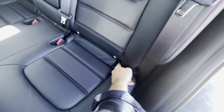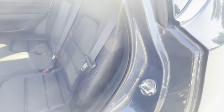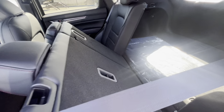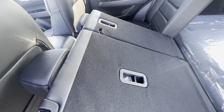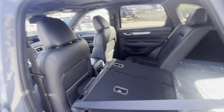There are child anchors right here that are super easy to access. And if you ever need extra cargo room, it's a 60-40 split where you can drop the seats to a fully flat position — you could even sleep in here. That side drops down on its own as well.